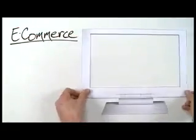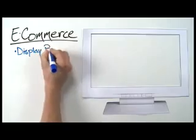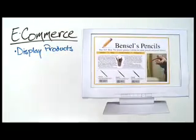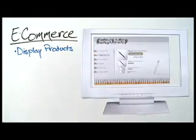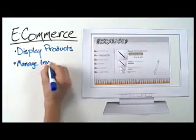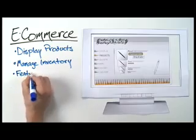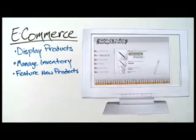An e-commerce-equipped website allows Bensils to do several things. They can organize and display photos and descriptions of the pencils they have for sale using pre-existing templates or by creating their own custom look for the site. They can manage inventory because their records will be updated every time someone makes a purchase. They can feature new products as soon as they become available through a simple update of their website.